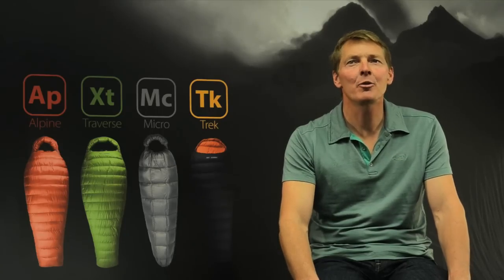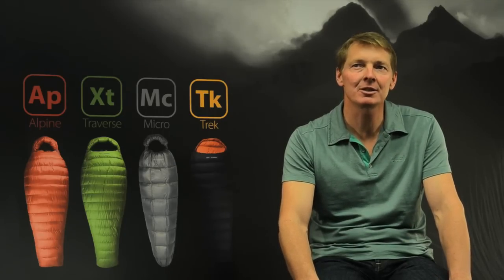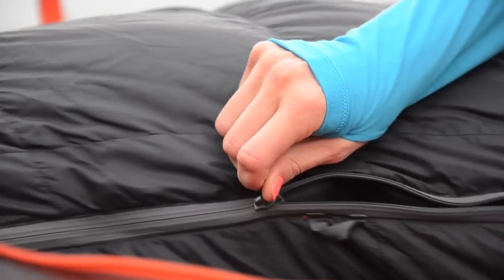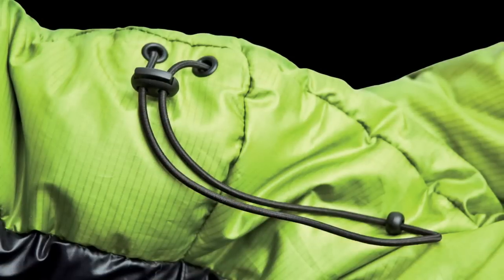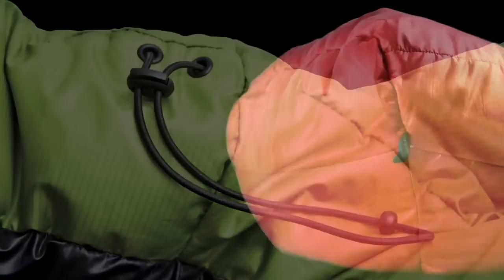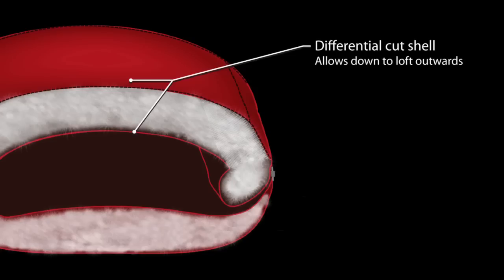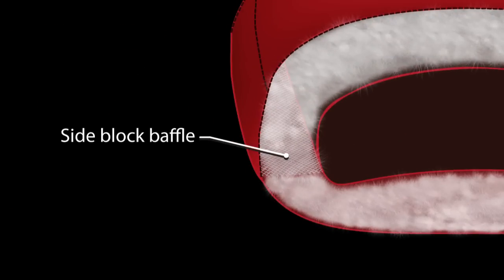Sea to Summit is known for paying particular attention to the smallest details on our products. We've added a brilliant anti-snag zipper system, hidden draw cords, an ergonomically shaped flip box, a reverse differential cut, side block baffle construction, and many other features that will make a big difference on your next adventure.